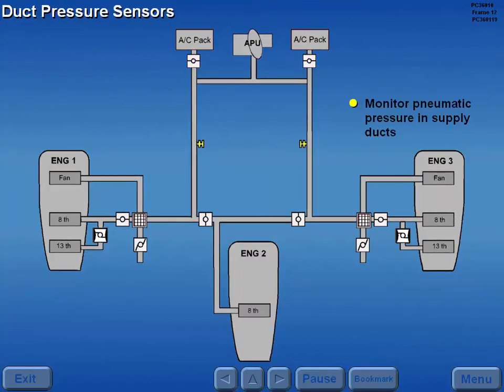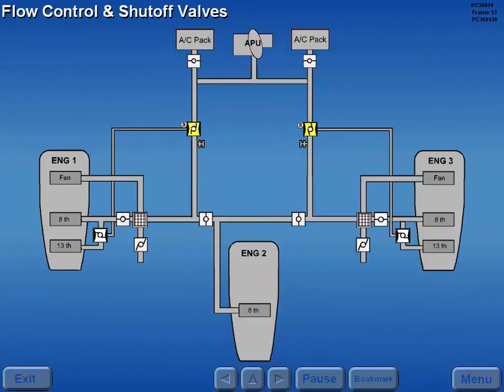Left and right duct pressure sensors monitor pneumatic pressure in the respective supply ducts. A flow control and shutoff valve is located in each supply duct.